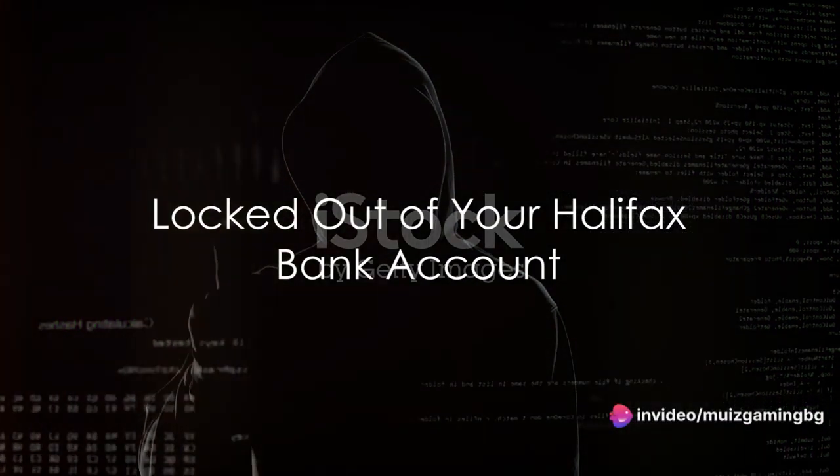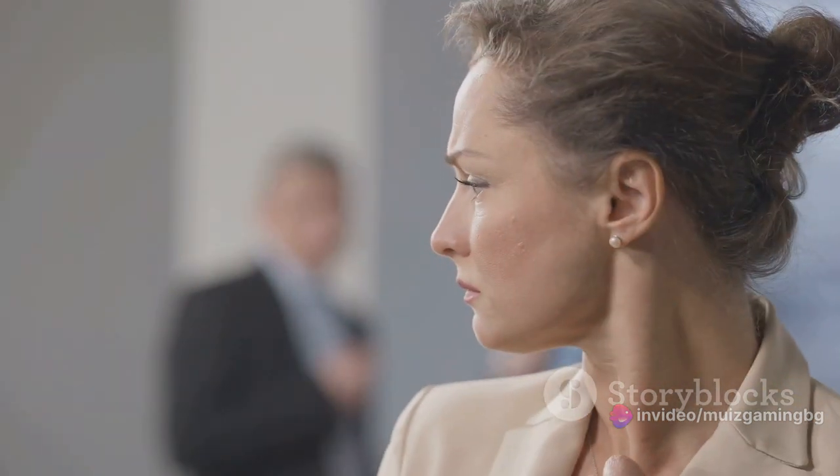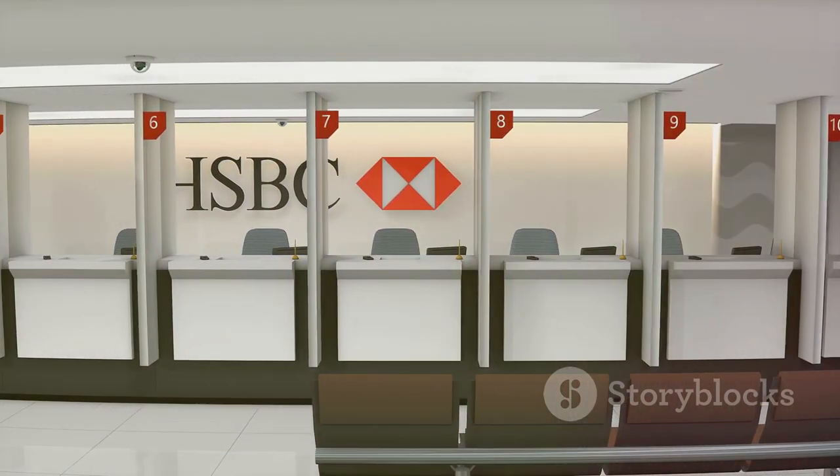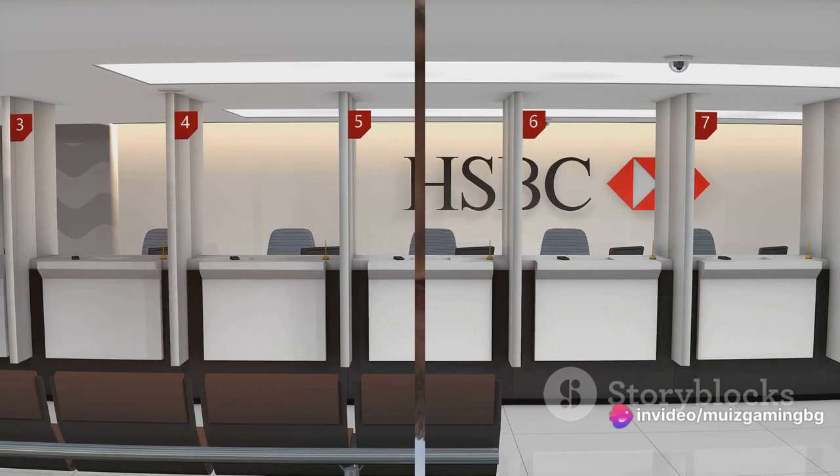Have you ever been locked out of your Halifax bank account due to fraud? It's a situation that can send a chill down the spine of even the most seasoned banking veterans. But fear not — today, we're going to walk you through the steps you need to unblock your Halifax bank account.